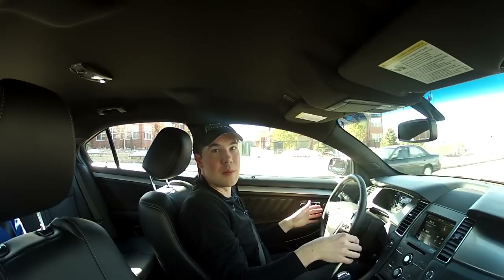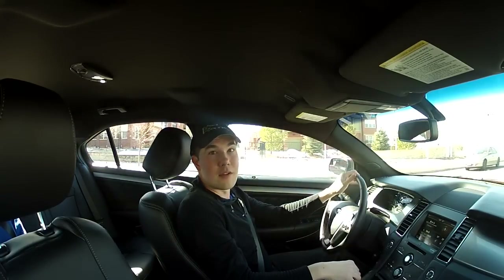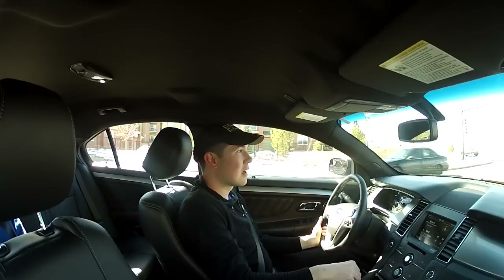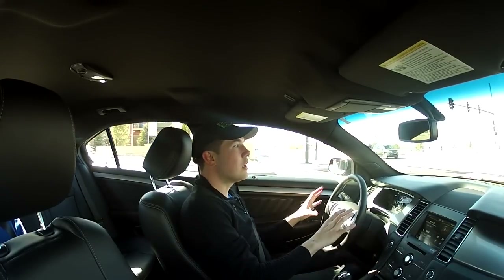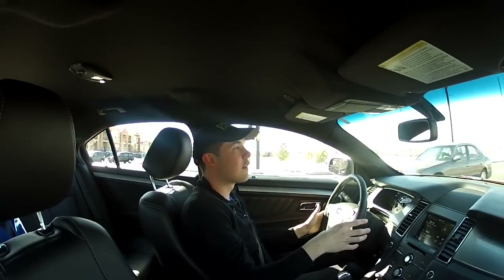The steering wheel is leather-wrapped, but that is actually an option in the SEL. If you're down in the SE model, you'll find it's a molded plastic steering wheel instead. Just keep those things in mind. But all in all, the functionality and usability of these features in this car are very good.